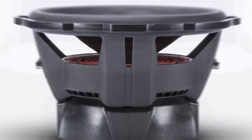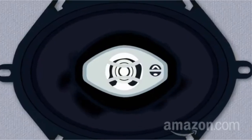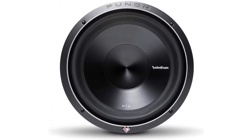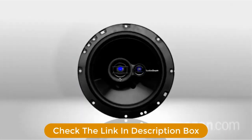It handles 600W RMS or 1200W max and has a 2.5-inch voice coil. These woofers feature anodized aluminum cones and dust caps, along with unique spider venting that keeps the motor cooler. The P3 is also available as a P3D412 model with dual 4-ohm impedance.